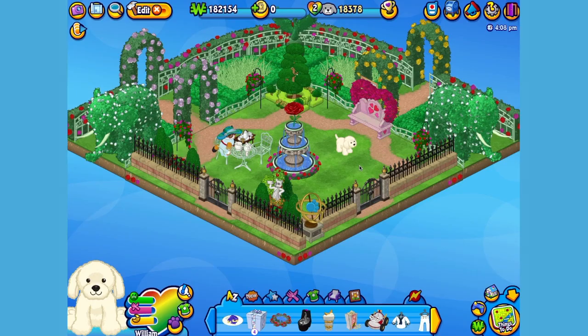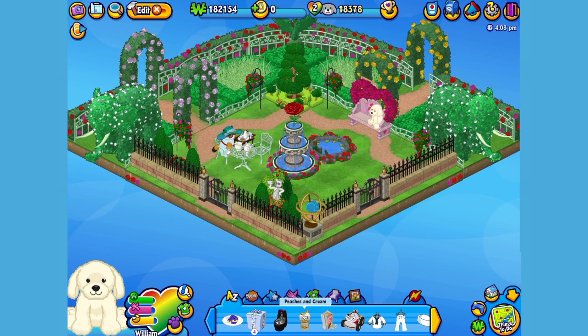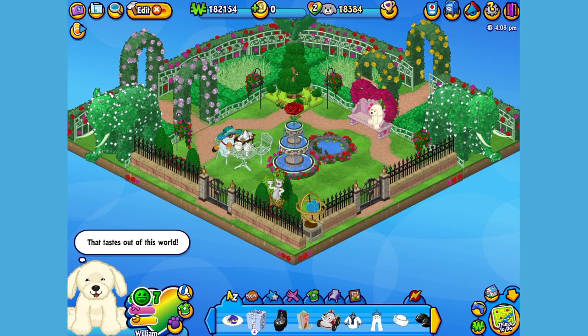I've got just the spot for it. Perfect — just the thing to complete this pretty picturesque setting. I think William looks a little hungry, so let's give him something to eat. Here is the English Cream Retriever's pet specific food, or PSF — some peaches and cream. When you adopt an English Cream Retriever, you'll automatically be able to find this food in the W shop. Time for a tasty snack! Looks like those peaches and cream were positively pleasing for the palette.